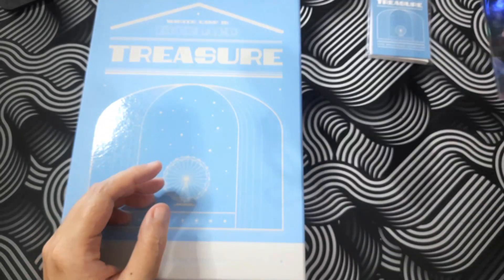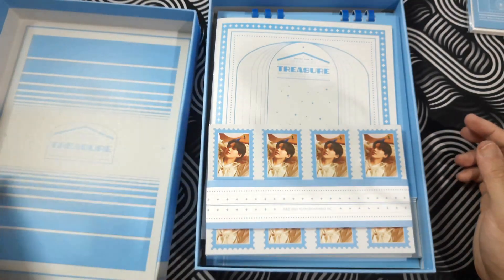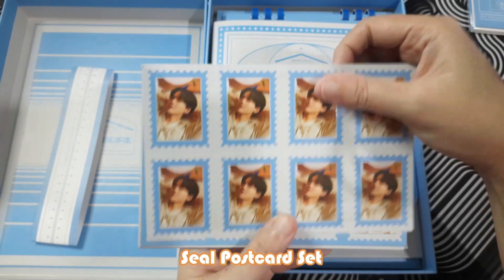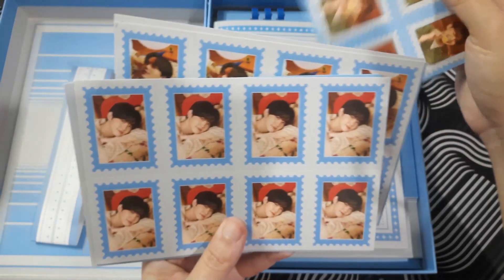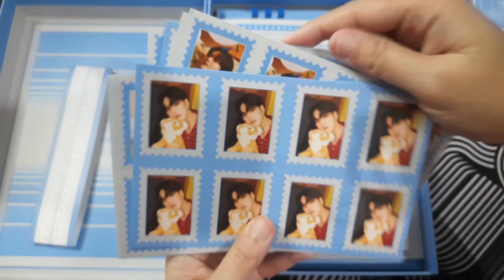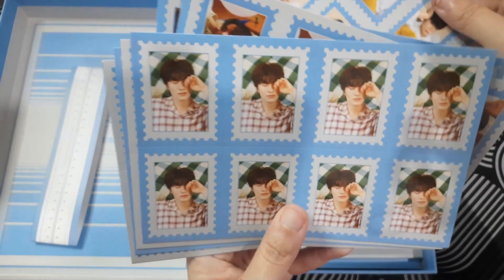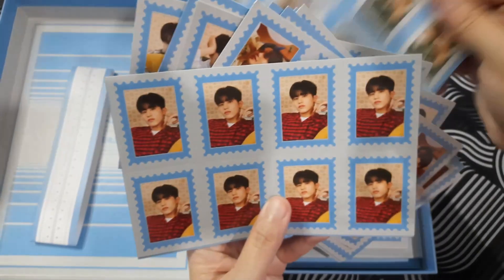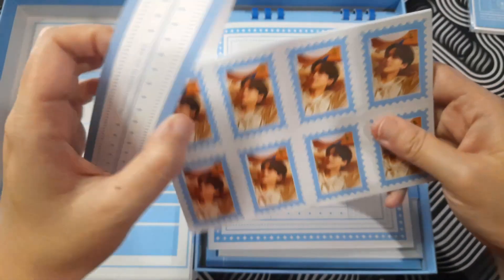Okay, sweet. Now let's open the big box. Wow, nice! So this is the first one — let's see them one by one. We got Hyunsook, Jihun, Yoshi, oh my god beautiful pictures, Junkyu, cute, Mashi. They all look so cute. Asahi and of course Junghwan. They look so cute — it feels so satisfying unboxing K-pop stuff!